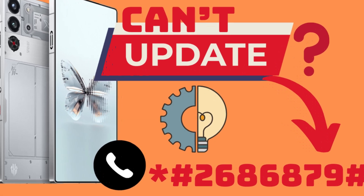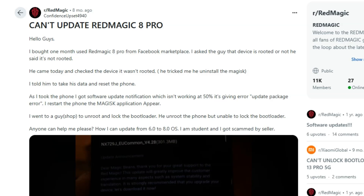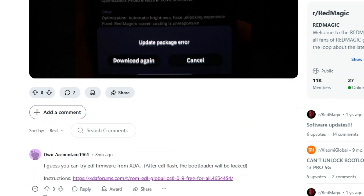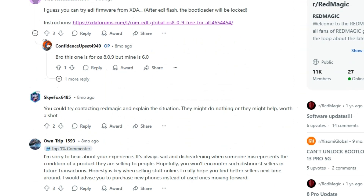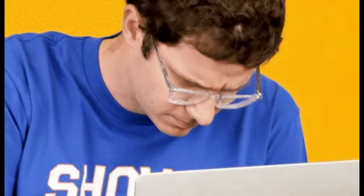Hi, and welcome to the channel. In this video, I'm going to show you a quick tutorial that might be helpful if you're facing an issue with your Redmagic device not receiving OTA updates. This might not be a problem you'll encounter often, but it's good to know this solution exists in case you or someone you know faces this issue.